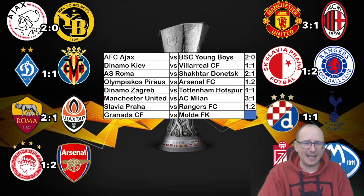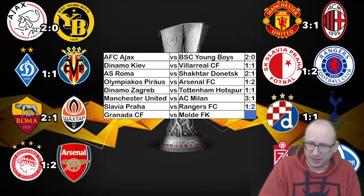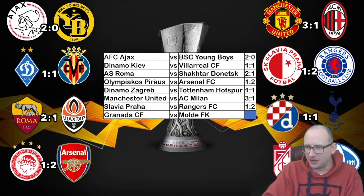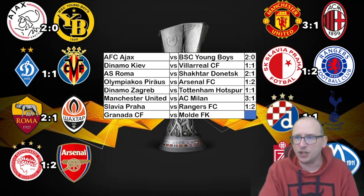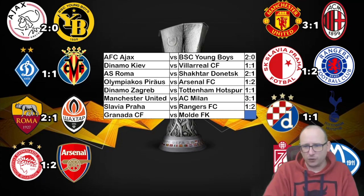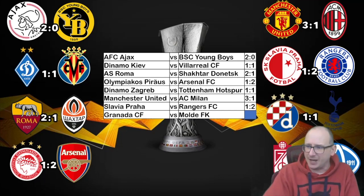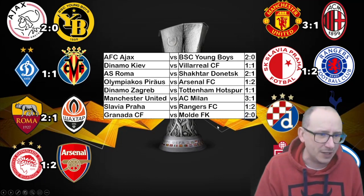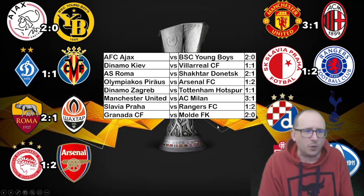Granada taking on Molde — a huge opportunity for Molde. Granada come into this losing three of the past four games, their only win being against Napoli in the first leg. Molde come in on the back of a convincing win over Hoffenheim in Germany — Erling Haaland has even been praising them. Bookies: Granada 9-4 favourites, Molde away win 11-2, draw 7-2. I've gone with a 2-0 Granada win, but it'll leave a winnable second leg opportunity for Molde.